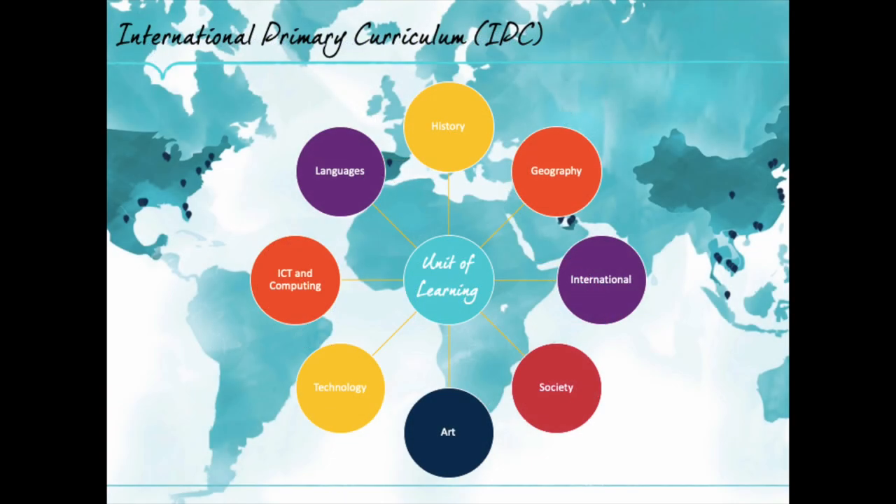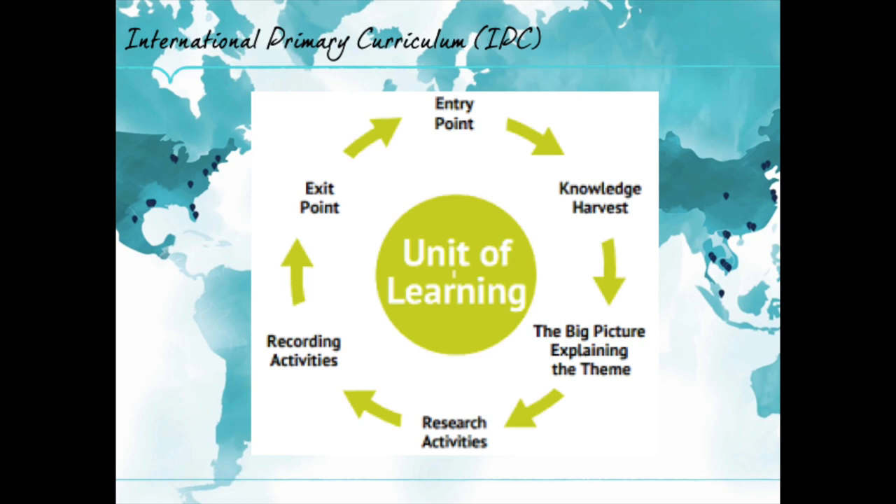The ideal platform for our interdisciplinary approach is the International Primary Curriculum. The IPC has learning goals across eight subject areas, and our teachers plan units of learning that incorporate goals from across a range of subjects. Each unit has an entry point and a knowledge harvest — great opportunities for teachers to understand what existing knowledge children already have about a subject. We do not assume children are empty vessels; it's important to understand what they know already. Entry points are like big bang moments that ignite excitement about the unit of learning ahead.